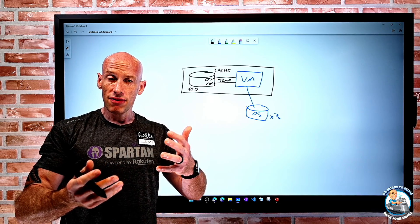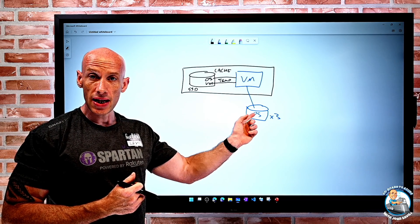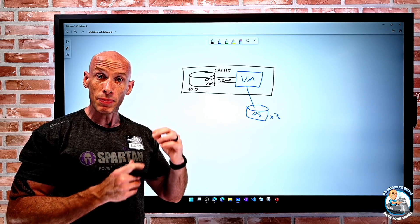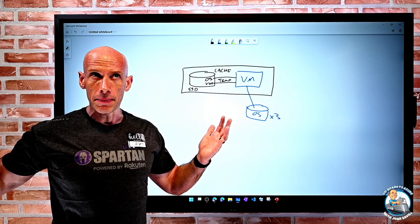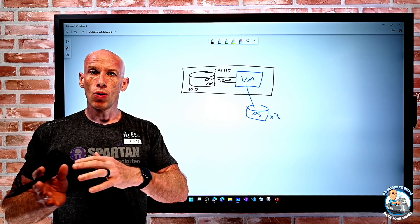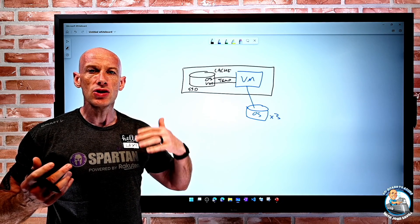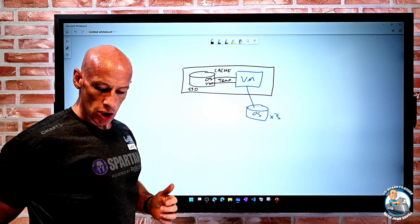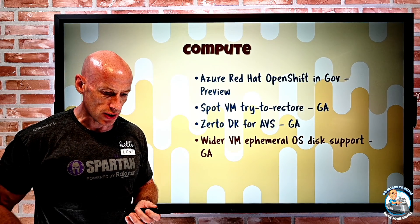The benefits are: it provisions faster, you're not paying for a managed disk, and you get high IOPS and super low latency. But it's not durable — if the host goes down, you lose it. However, if this is something like a virtual machine scale set that is built from a template and is stateless, you don't care; you can just easily rebuild it. What they've essentially done is made more virtual machines able to use this.